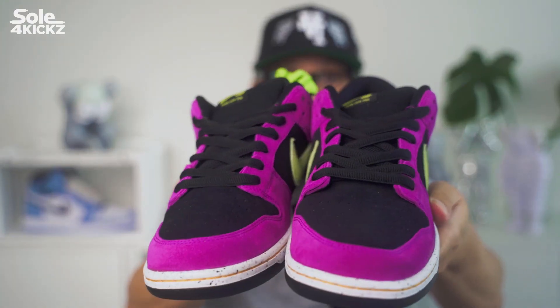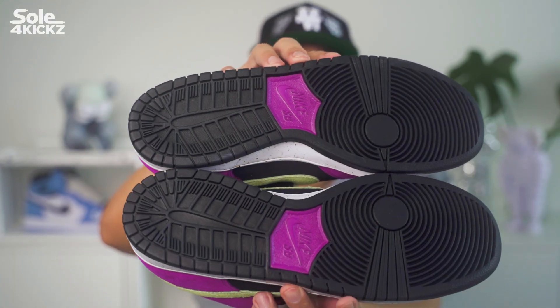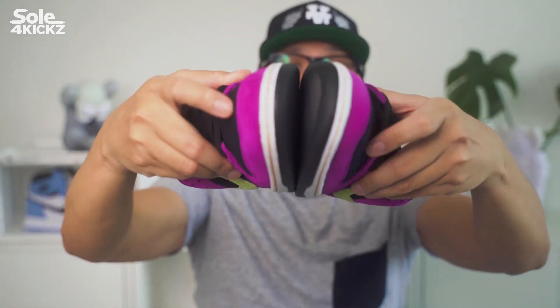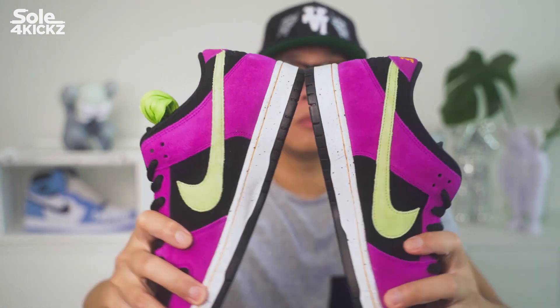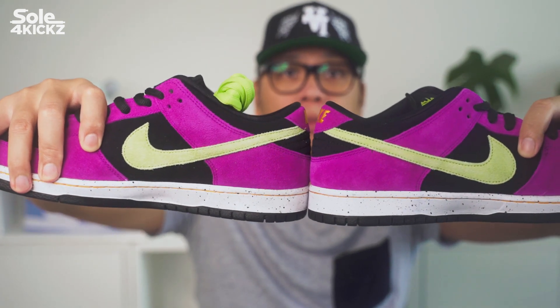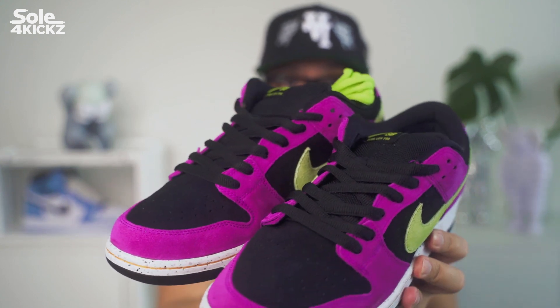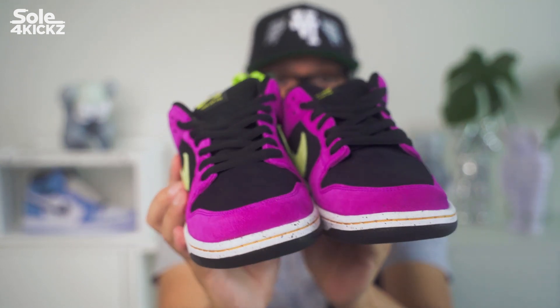As a reseller, you can get a profit on the shoes. As for personal use, this is a great looking shoe — the colors, design, and concept are amazing. This is not a limited release, so definitely purchase this for your sneaker collection while aftermarket prices are not that high. There's a possibility that these sneakers will go up in value because it's a Nike SB and the colors are amazing.